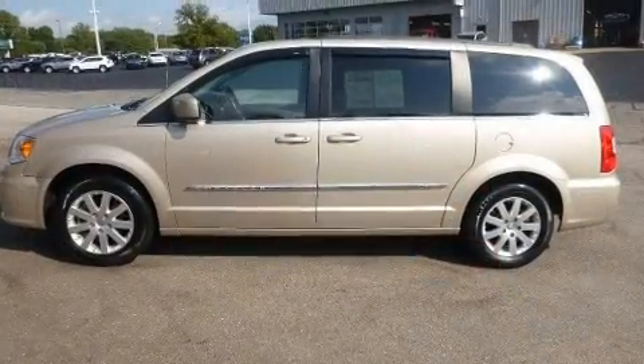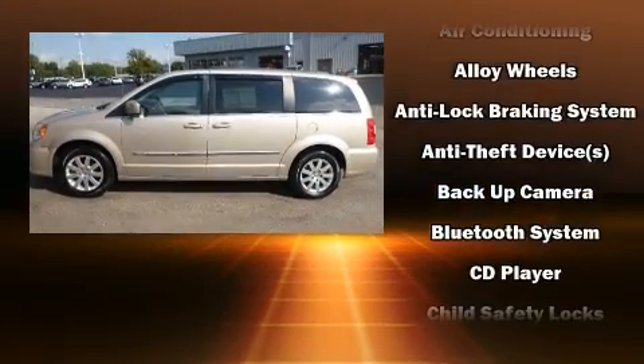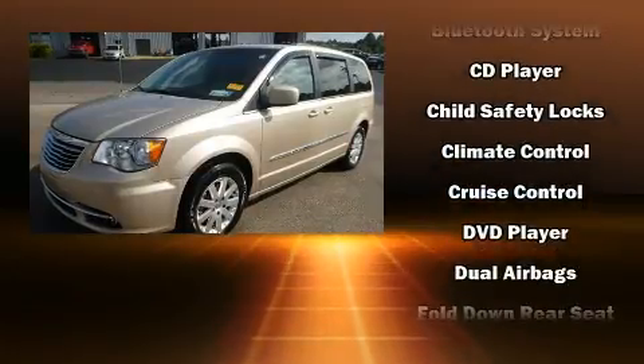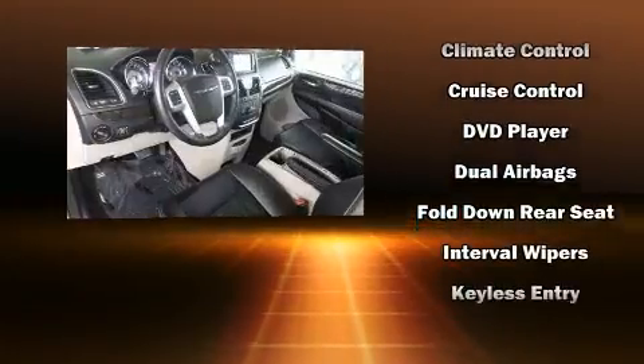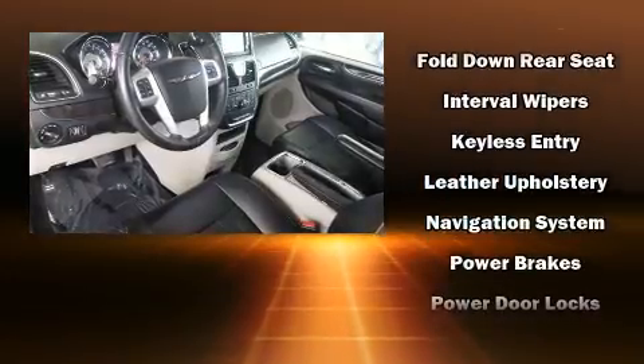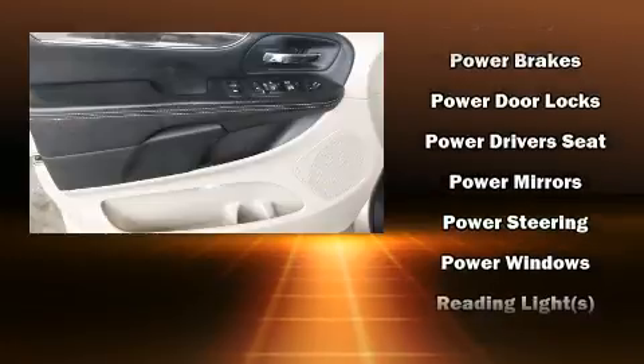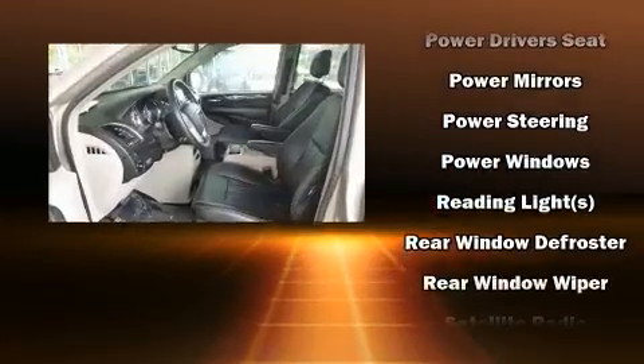Rear LCD monitors provide entertainment that your passengers will appreciate no matter how far the drive. Chrysler ensures the safety and security of its passengers with equipment such as brake assist, anti-whiplash front head restraints, and four-wheel disc brakes with ABS.